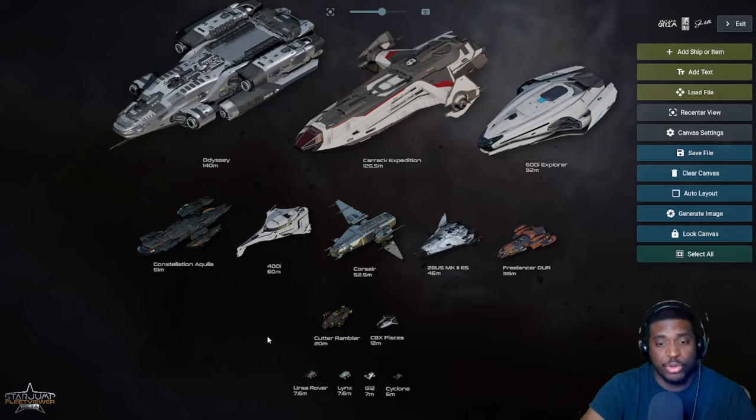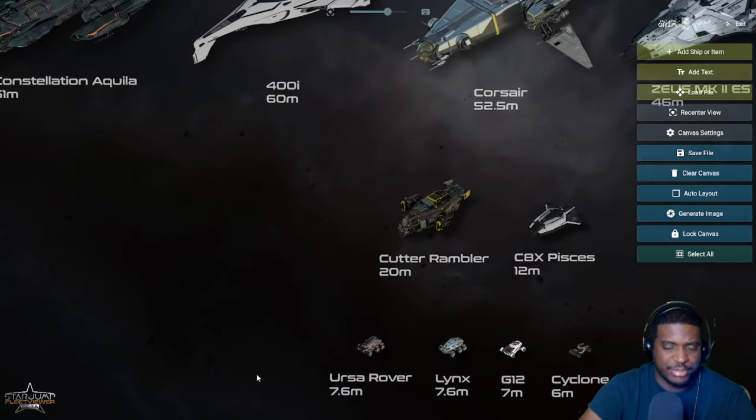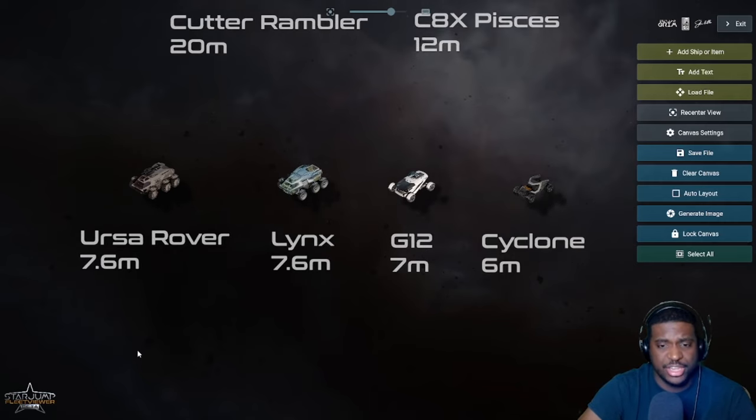I'm going to save the big exploration ships for last and start right off the bat with the ground vehicles — going from the bottom to the top. The ships and vehicles I'll cover are categorized by CIG as being in the exploration gameplay loop, though some liberties were taken. A good case of this is the G12, which is technically categorized as a touring vehicle.